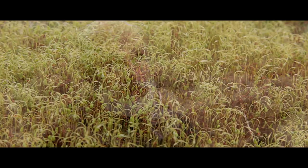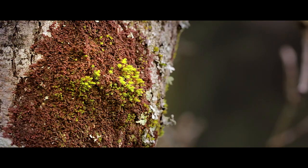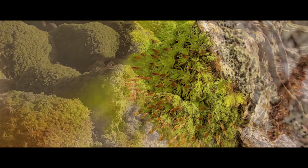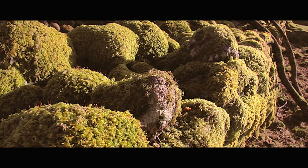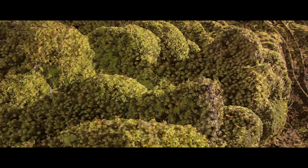Bryophytes are important basically because they are primary colonists, which means that if you get a habitat like a heath that's just been burnt, or tree bark or rocks where nothing much else will grow, bryophytes come in very early and can often form a niche in which other things can take root. They're also interesting because they tend to be very sensitive to airborne pollutants, so you can get a good idea of air quality by looking at what bryophytes are around.